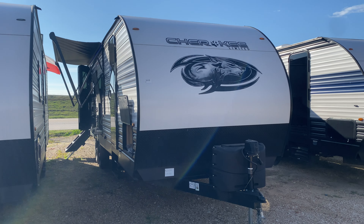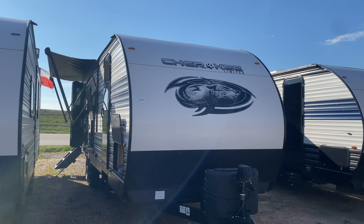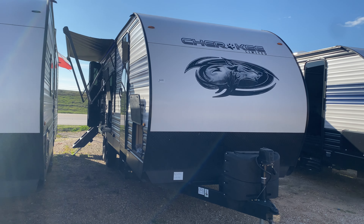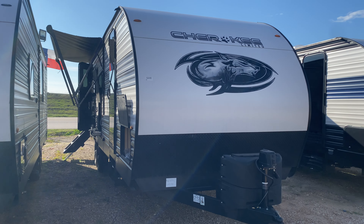Hey, good afternoon guys. Henry I. Clip Jones RV in Sealy, Texas. I've got another special for you — this is going to be on the Cherokee Limited by Forest River, model number 243 TR. This unit is a couple's unit that can sleep a couple of other people also, at a little over 6,100 pounds.